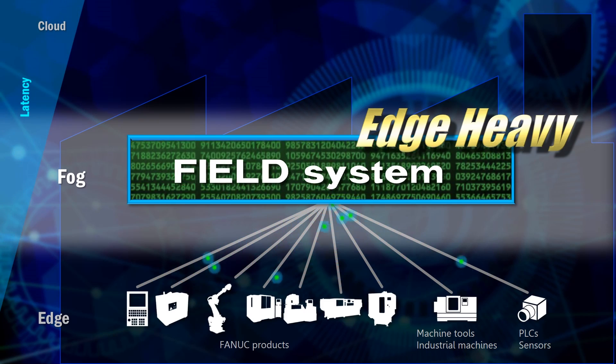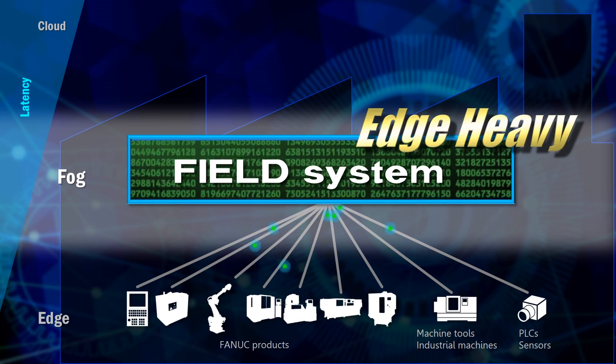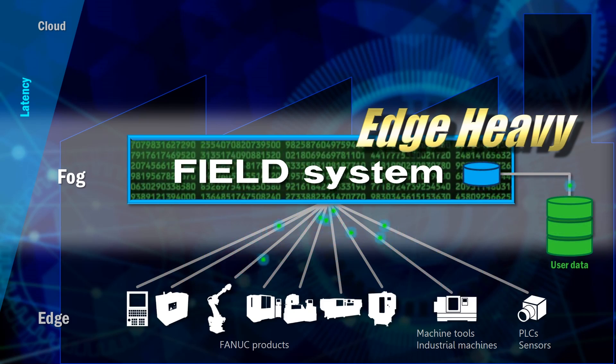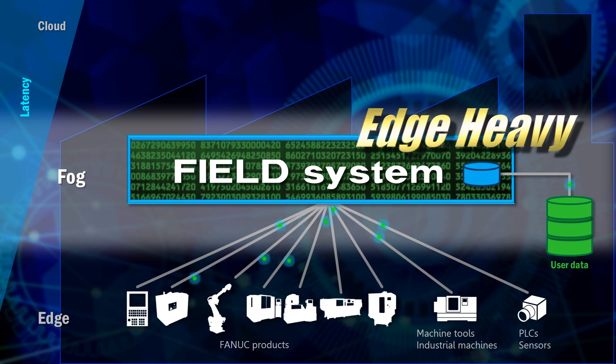Field System keeps the delay at a minimum even when the internet is down. Data is gathered on-site and typically stored on-premise within factories or corporations. Of course, data can also be stored at other customer-specified locations, such as on a private cloud.